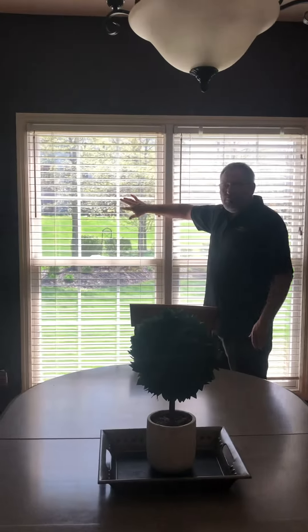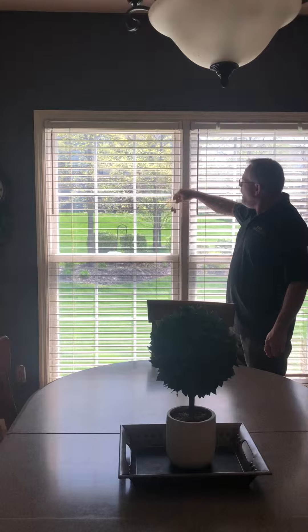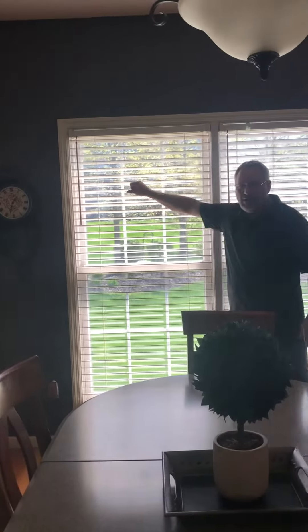Right next to it, we have a wood blind. With the wood blind, we only have one, two lift strings.